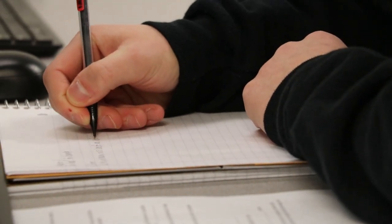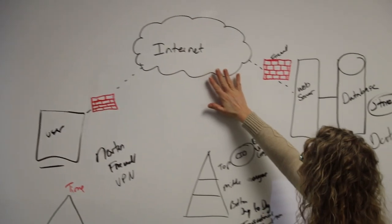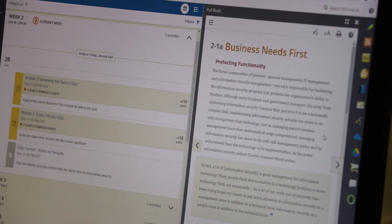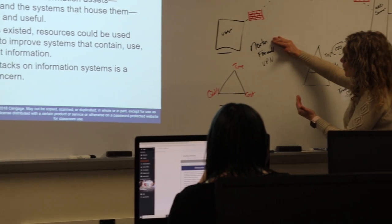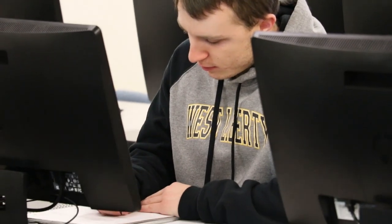This program is really practical and hands-on, and this really benefits us so that we have that experience when we go into the workforce. Most of the classes are set up in the lab so that we can have direct experience with the computers and doing all the software development stuff.